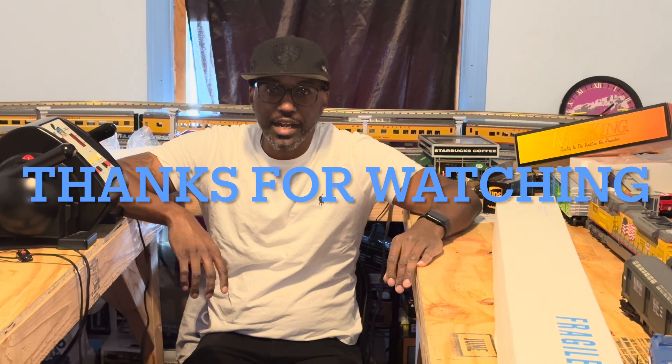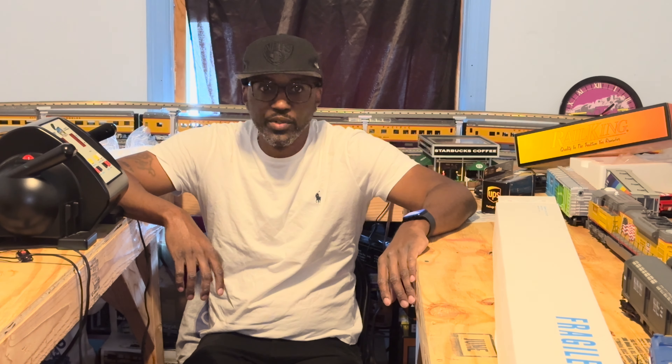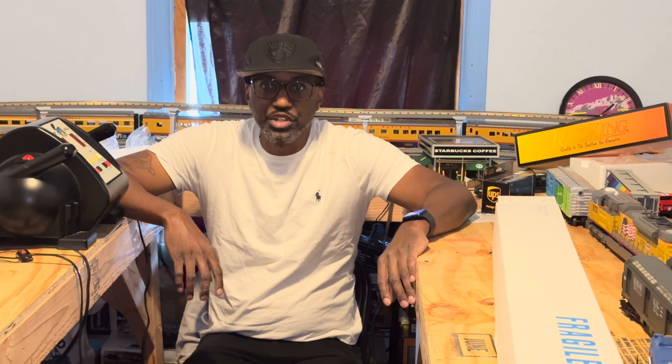Well, that's it for this video guys. As you can tell from the things that I bought, there'll be some more videos coming real soon. Thank you for watching and I'll see you at the next video.